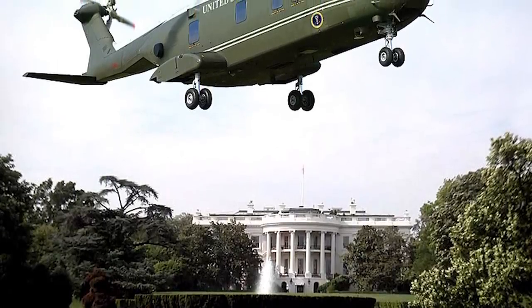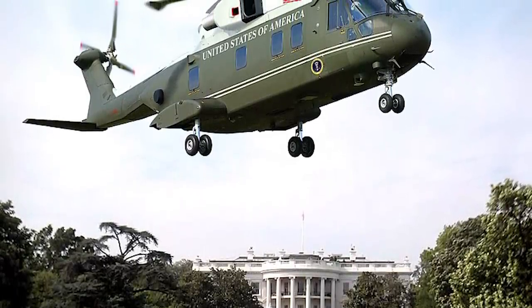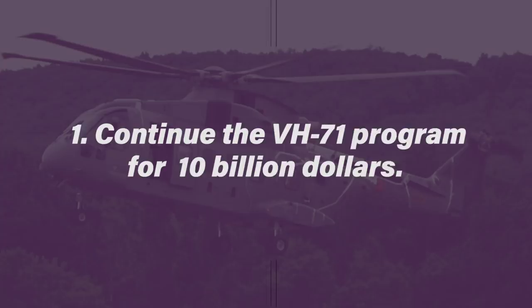By 2009, the project's total cost was already over $4 billion, with an additional $2 billion in the remaining budget. By this time, Lockheed had already completed nine VH-71s, five of which were airworthy. The Congressional Research Service presented the Obama administration with four choices. The first was to continue the VH-71 program by completing the 23 Increment 2 choppers, at an additional estimated cost of $10 billion with an entry into service date of 2019.